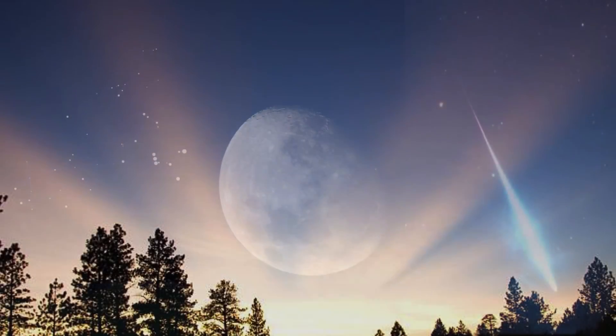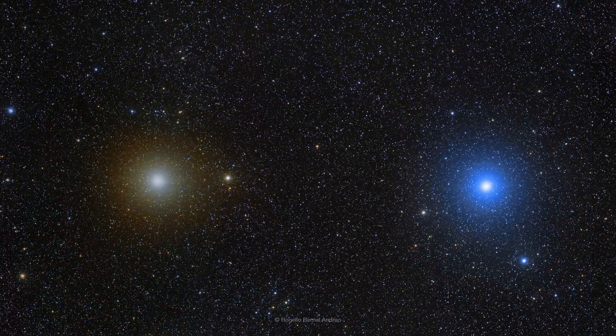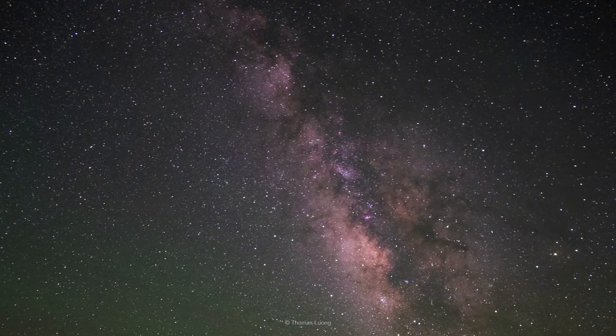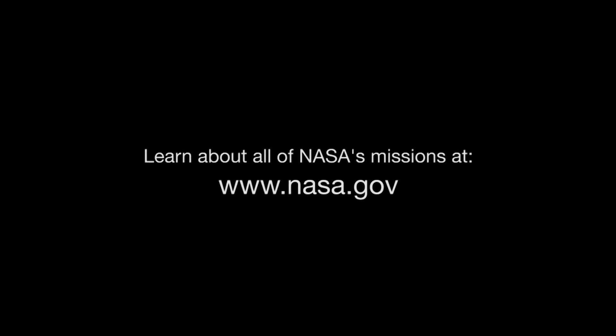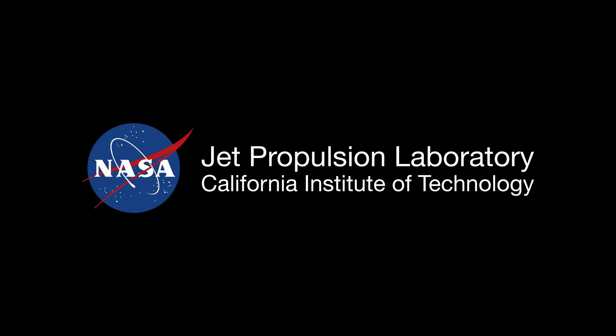Next month, we'll wrap up the year, and I'll wrap up 12 years writing and presenting What's Up. A new presenter will resume the series in January. You can catch up on all of NASA's current and future missions at www.nasa.gov. That's all for this month. I'm Jane Houston-Jones. Thank you.